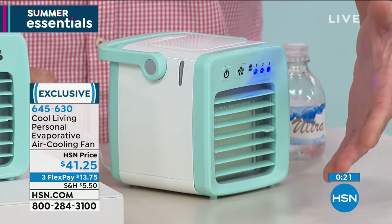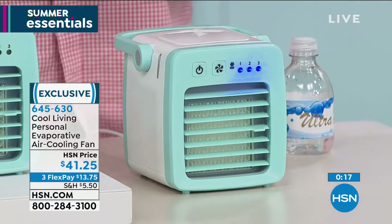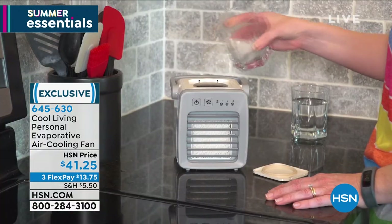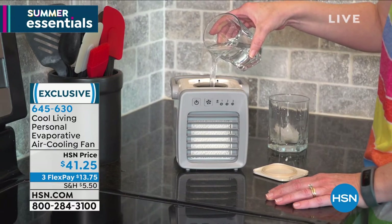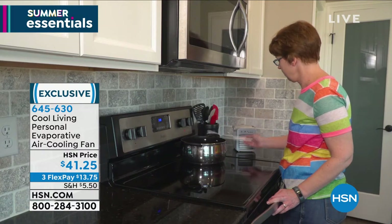It's unbelievable. If you put your hand in front of it, it feels like air conditioning. You're going to have that right in your personal space, whether you're putting your makeup on in the morning, working in front of your computer, or going through one of the changes of life and wishing you could be a little bit cooler. This is ideal. You want to put ice cubes in there to make it even colder? You can do that as well. $41.25 — I have 400 of these remaining.